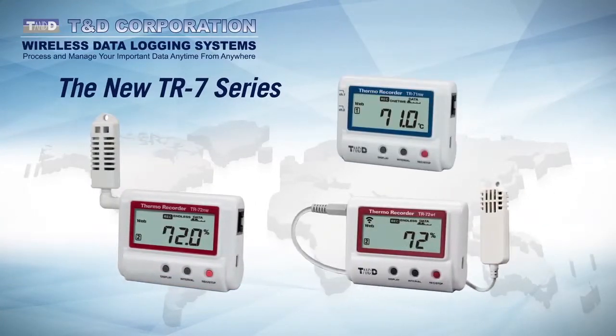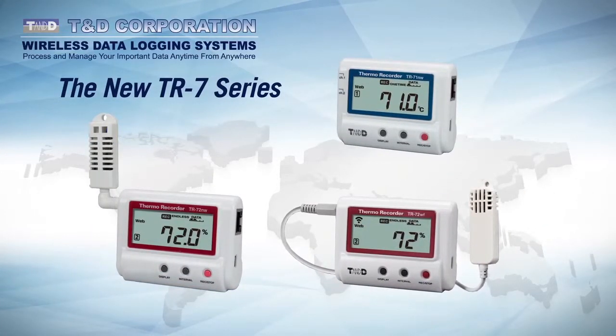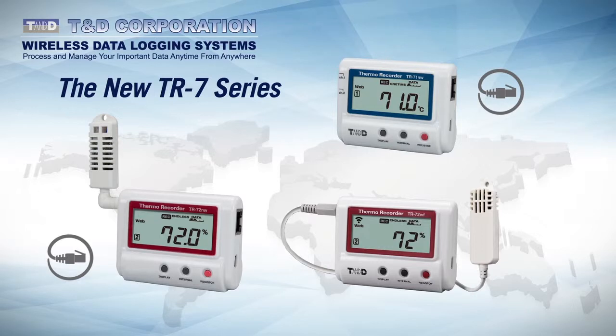The new TR7 series is comprised of two-channel data loggers that are available in temperature only or temperature and humidity versions. Measurement ranges for the devices vary from minus 60 degrees Celsius to plus 155 degrees Celsius and from 0 to 99% relative humidity. Connectivity options include wired Ethernet for the TR7NW models,